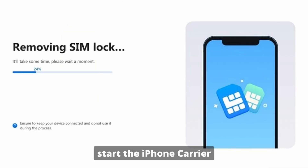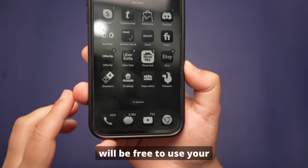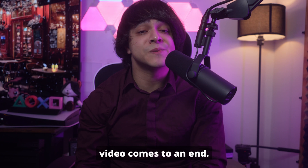After removing all saved networks, turn off Wi-Fi and click Continue on the screen to start the iPhone carrier lock removal process. Once it is complete, tap Done and you'll be free to use your iPhone with any network SIM card.